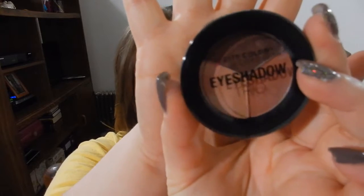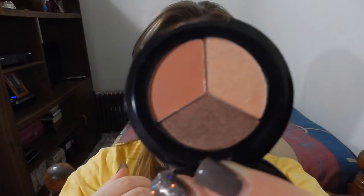Next product is from City Color — the City Color Eyeshadow Trio in the color "Falling Leaves." I'm going to open it up so you can see the colors. Wow, I actually really do love these colors — these are very vivid and very pretty.